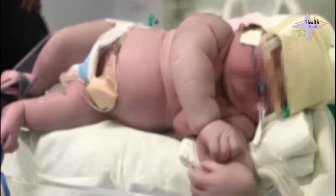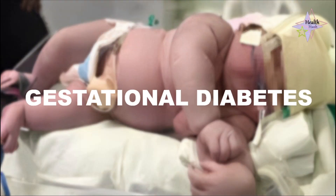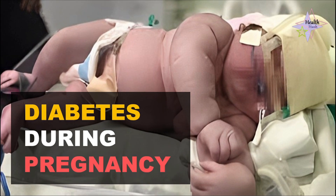In summary, understanding gestational diabetes is vital for a healthy pregnancy. If you found this information helpful, please consider liking, sharing, and subscribing for more health insights. Until next time, stay informed and stay healthy.